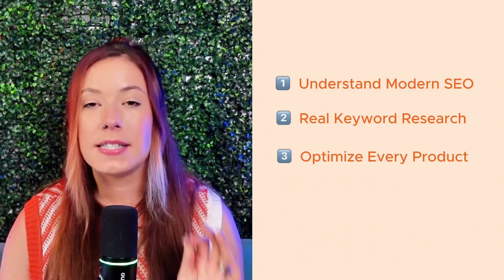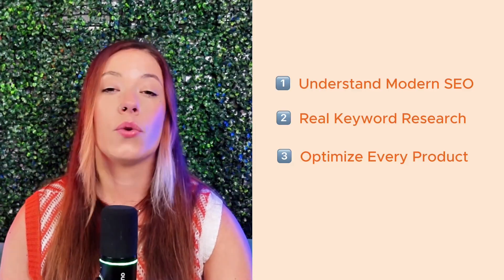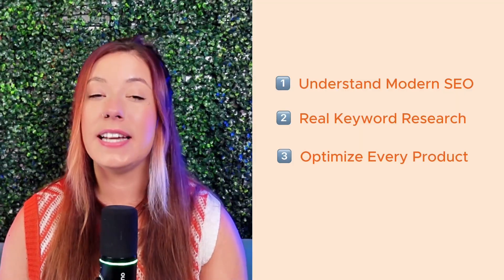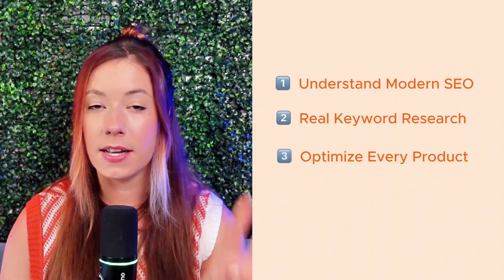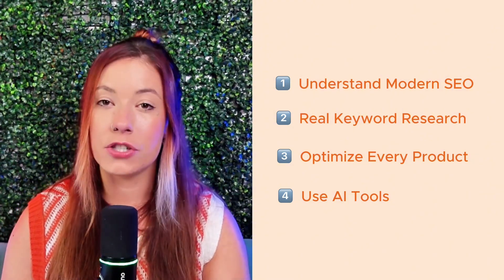Then optimize every product page like it's your homepage: clear titles, aligned URLs, rich descriptions, internal links, and external proof points. Use AI tools like Everbee's Brain and even ChatGPT to help you write faster, smarter, and with more persuasion, so you can spend less time guessing and more time selling. And finally, remember this: traffic isn't something you have to wait for — it's something you can build. With your own EverbeStore, you're not relying on Etsy's algorithm anymore. You're building a business, your home base that you actually control.